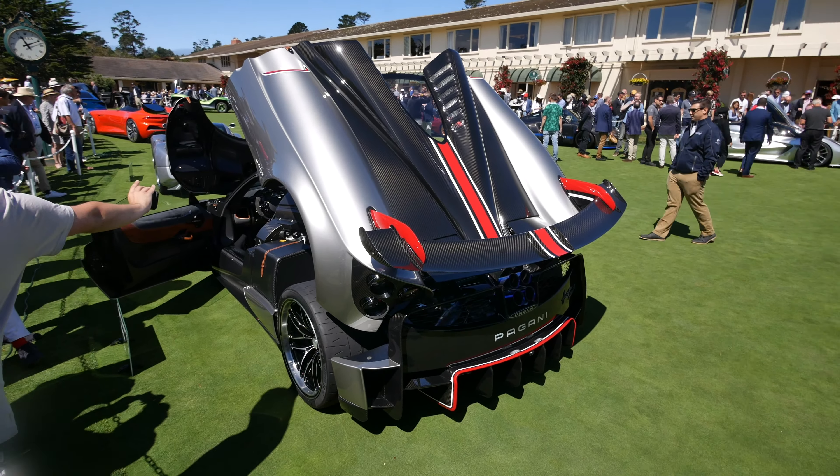Here is a beautiful Zonda. Starting to appreciate these a lot more now. Some of these were even in manuals, which is just so cool. Screaming 7.3-liter engine from the CLK GTR DTM AMG. Wow. And just a really cool car. I really love this.